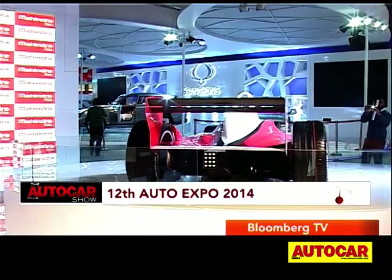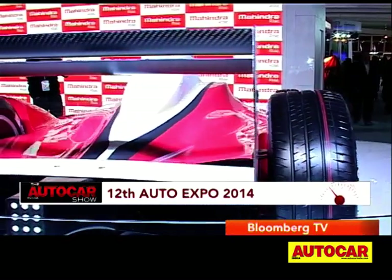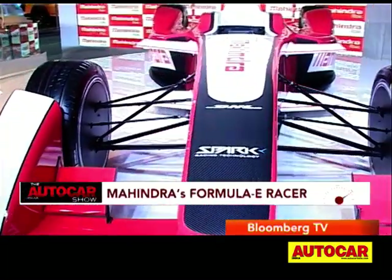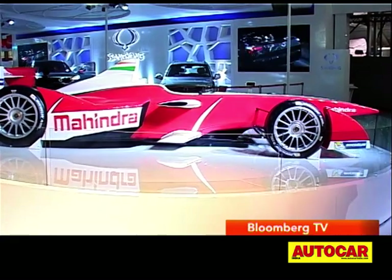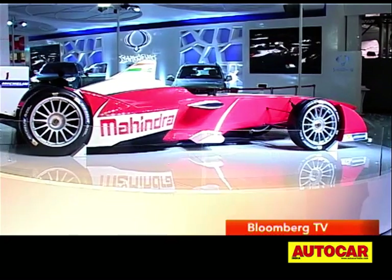The future was being boldly explored by Mahindra. The future, as they say, is electric, and it's no different when it comes to motorsports. As you can see behind me, that is a Formula E racer. This car is all-electric — it's an all-new series and Mahindra is the only Indian company to have a team running in this series from this year.